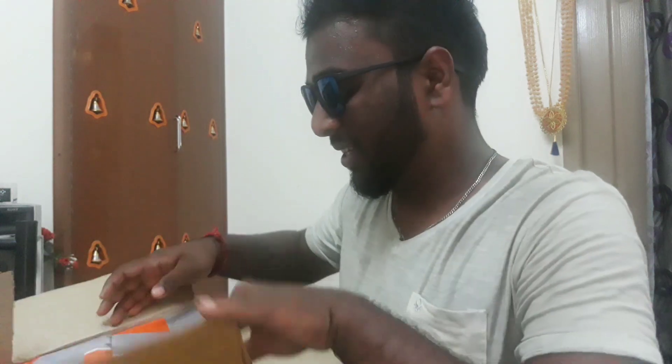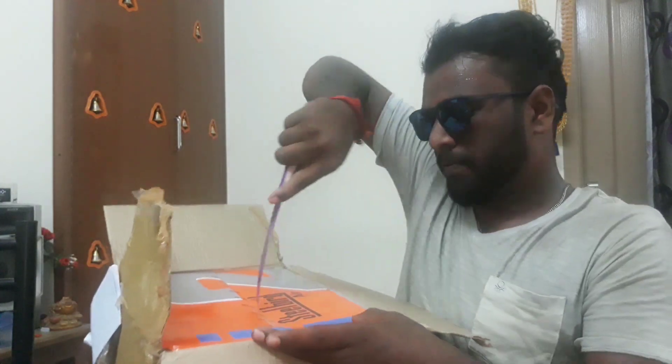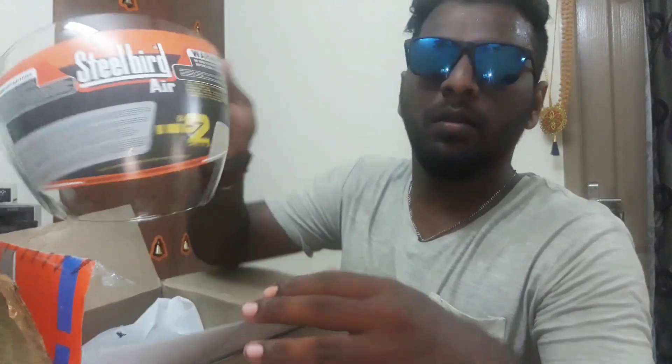Steel Bird helmet! Thank you so much Steel Bird for sending me this — I'm really very excited. And there was one more box inside as well. I need a visor actually.